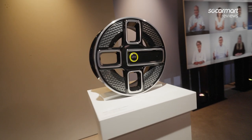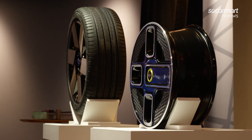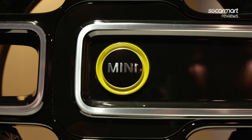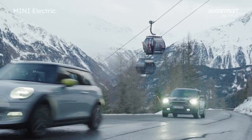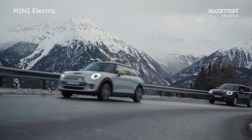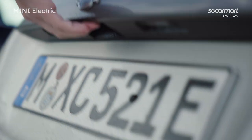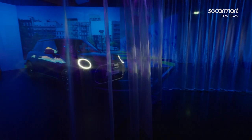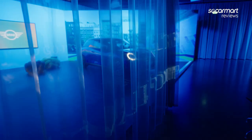MINI is on track to becoming a fully electric brand when the 2030s swing around. While the only all-electric series production model we've gotten thus far is the MINI Electric, the brand promises that there will be many flavours of electrified go-karts in the years to come. This will span various body styles, sizes and performance levels — we hear even John Cooper Works models will be electrified. Our time at this preview event is giving us a chance to get up close with two out of three fully electrified models confirmed.